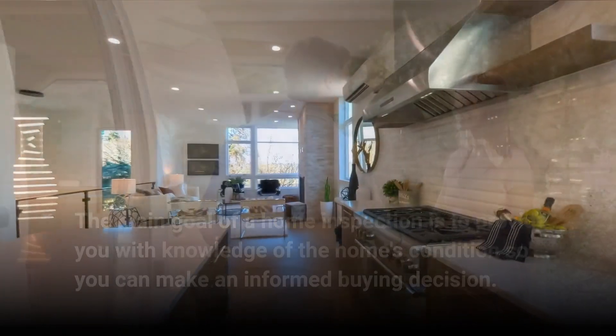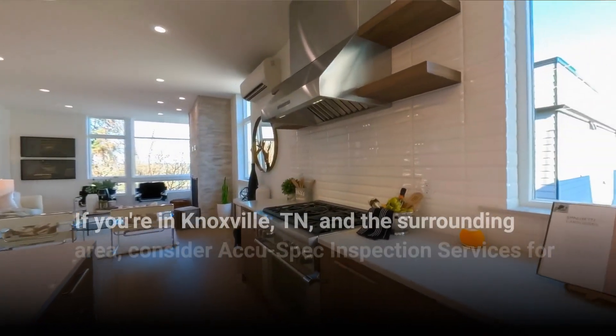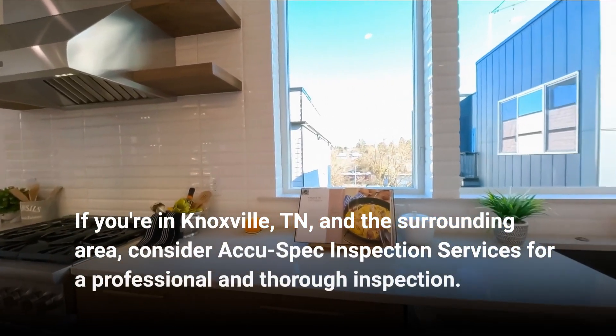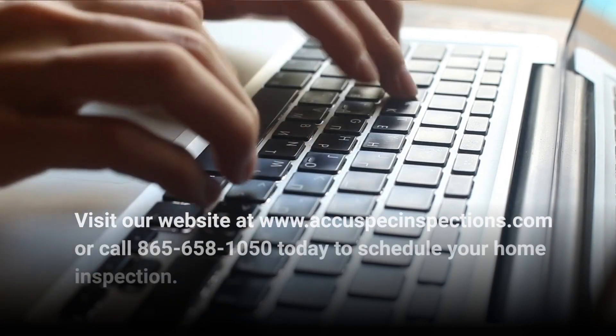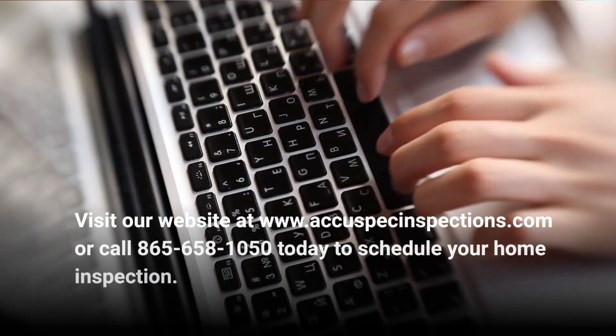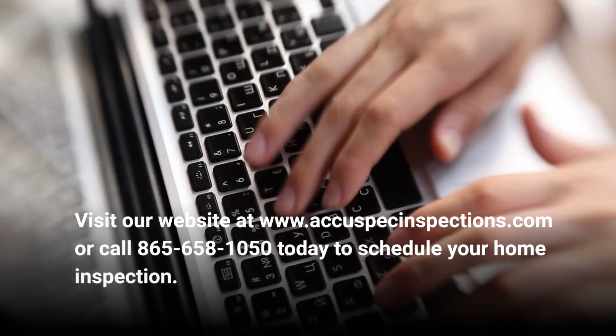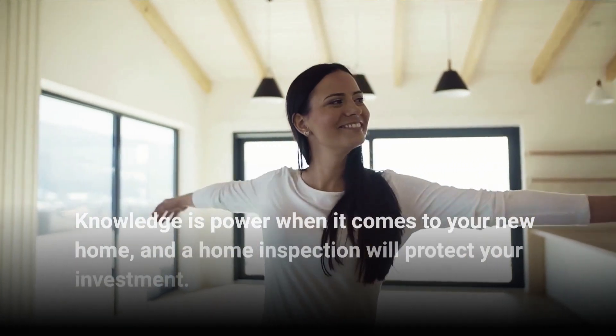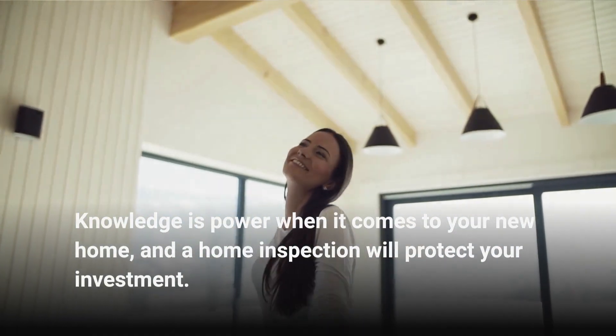If you're in Knoxville, Tennessee and the surrounding area, consider AccuSpec Inspection Services for a professional and thorough inspection. Visit our website at www.accuspecinspections.com or call 865-658-1050 today to schedule your home inspection. Knowledge is power when it comes to your new home, and a home inspection will protect your investment.